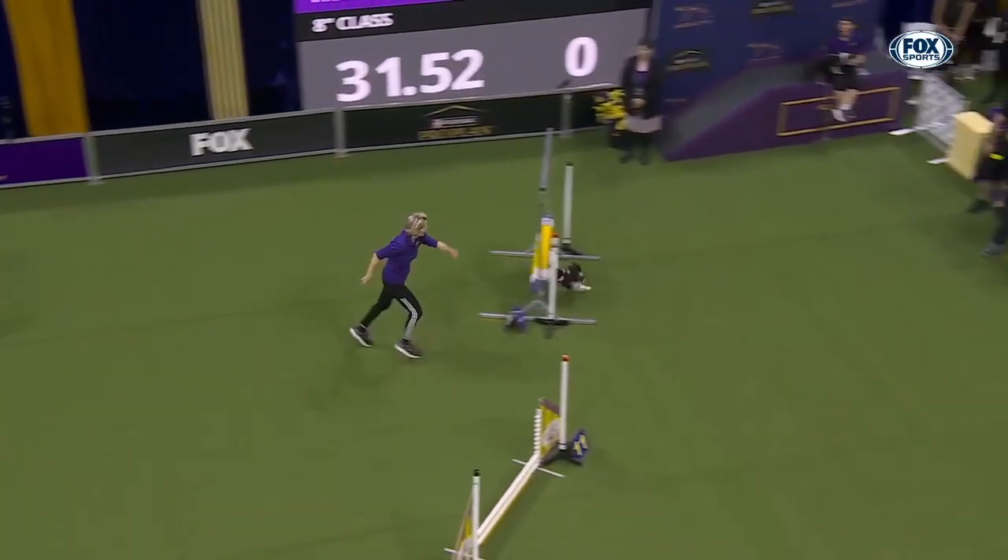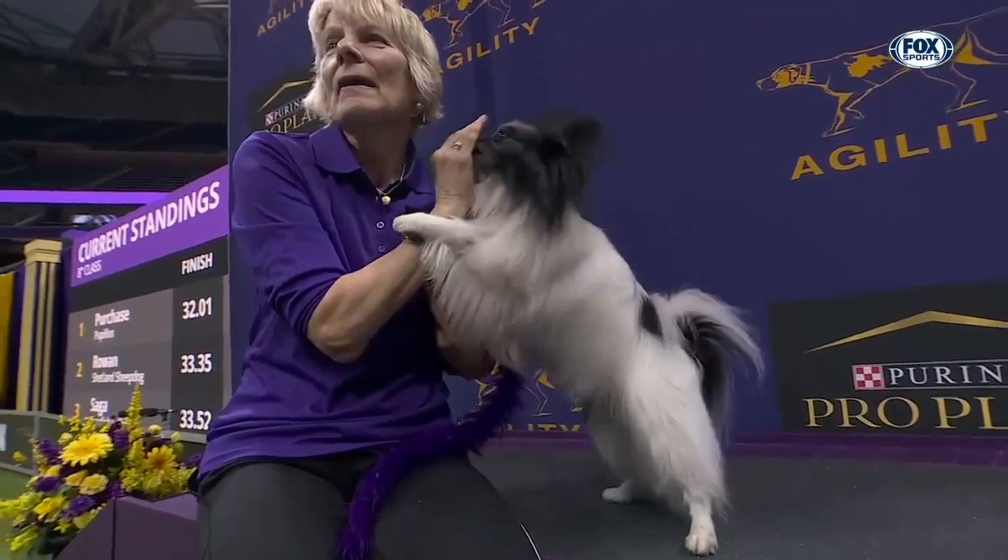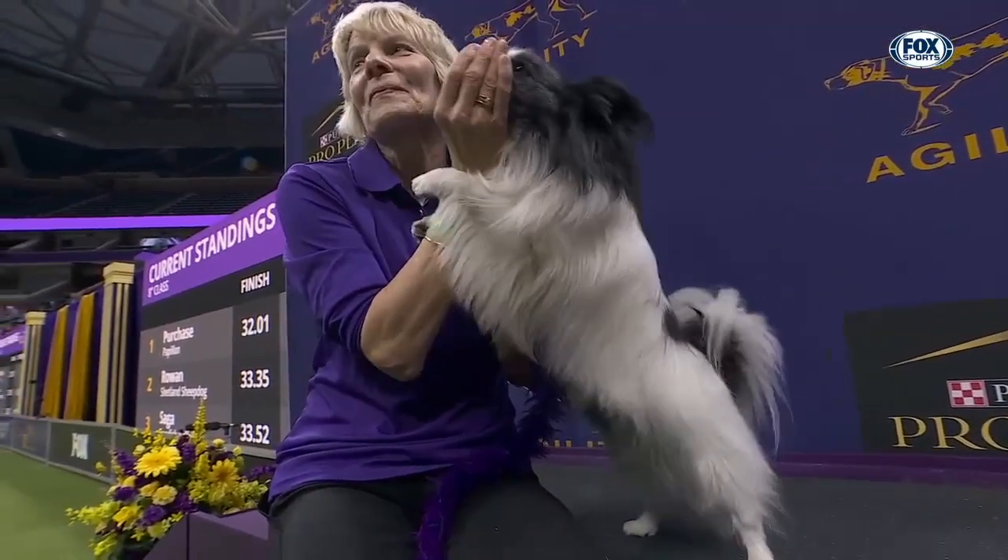There we go — simultaneously hits the ground, and the dog leads the way. Purchase, second-to-last dog to run in this class, your second winner tonight here at the Masters Agility Championship!